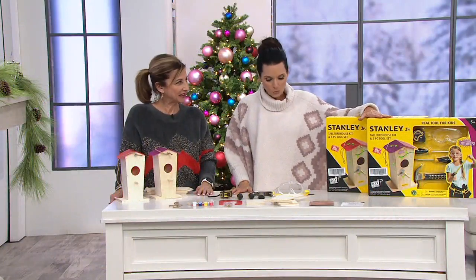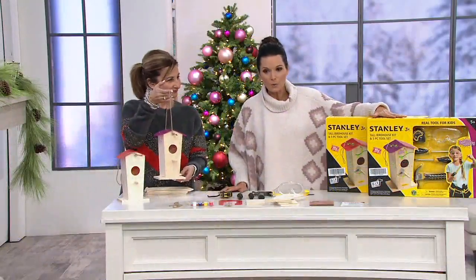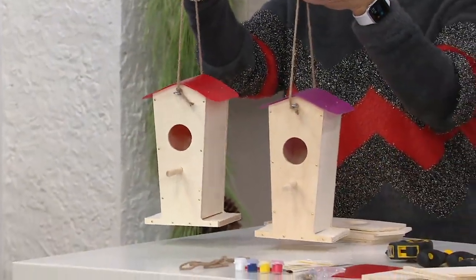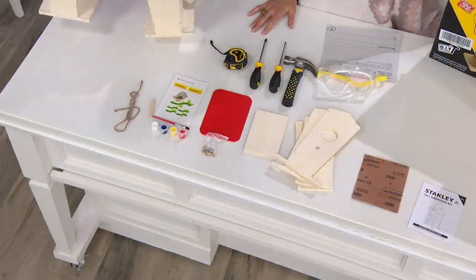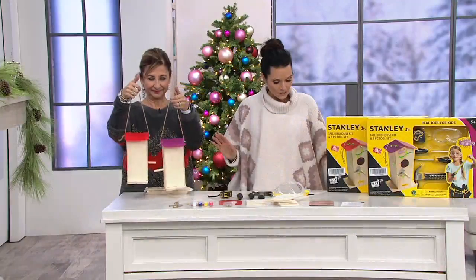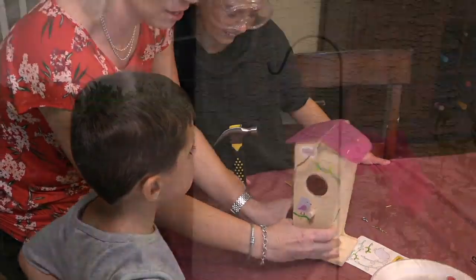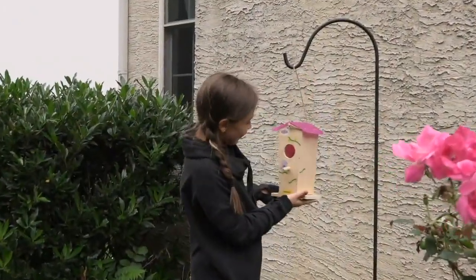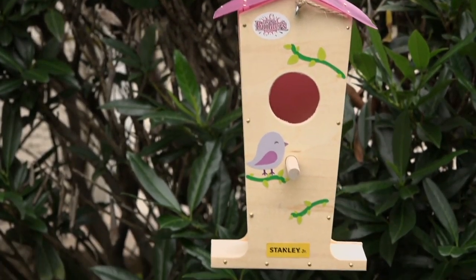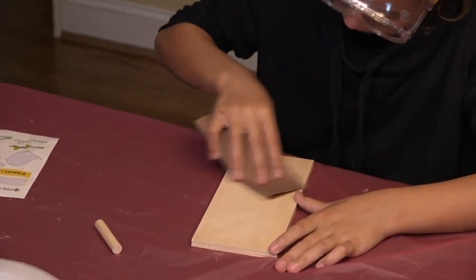This is T36711 from Stanley Jr. — the tall birdhouse kit. It comes in either pink or red. Six easy payments of $4.49. Please note that shipping and handling does apply. The birdhouse measures approximately four and a half by six inches by nine and a half inches tall — big enough to attract and feed a lot of birds.